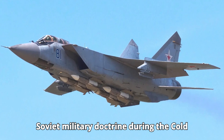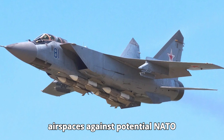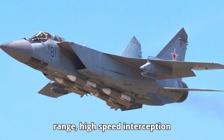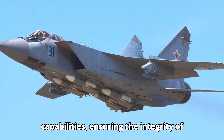Soviet military doctrine during the Cold War emphasized the defense of vast airspaces against potential NATO incursions. The MiG-31 was designed to fulfill this role by providing long-range, high-speed interception capabilities, ensuring the integrity of Soviet airspace.